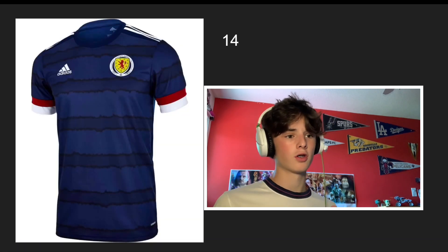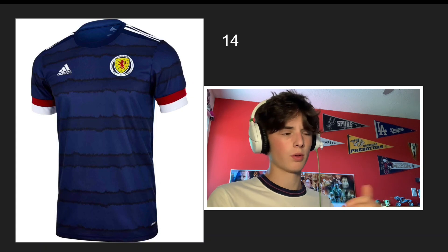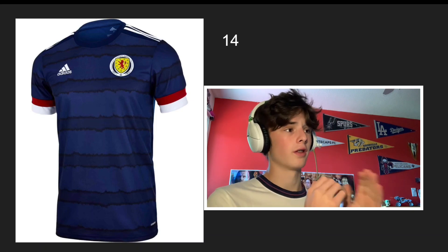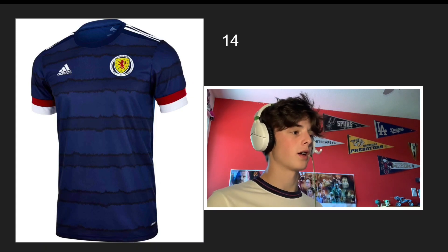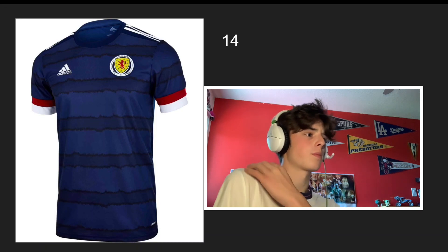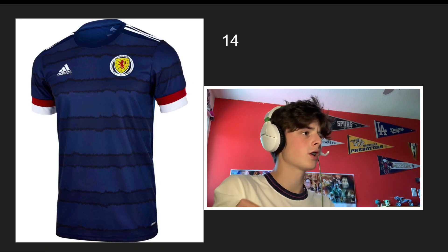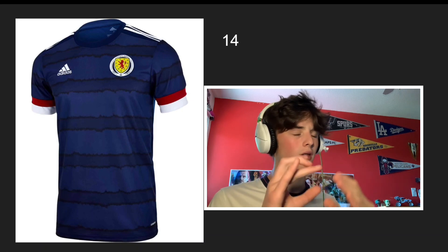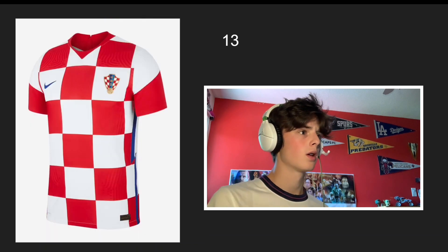Number 14, and from here on I'd wear all of these jerseys, is Scotland. This one's actually nicer than their last kit. It has these nice lines, and I like it more than the Germany one — they both did a similar design but differently. I like stripes on the shoulders so it doesn't collide with the sleeves. I'd like to see flat lines going across instead of the faded jagged ones, but it's pretty cool — I haven't seen a jersey like this before.